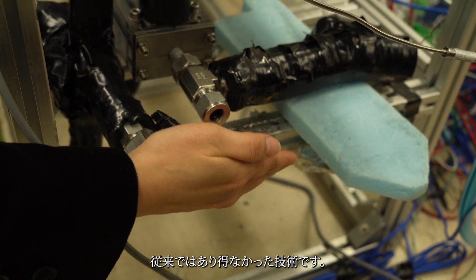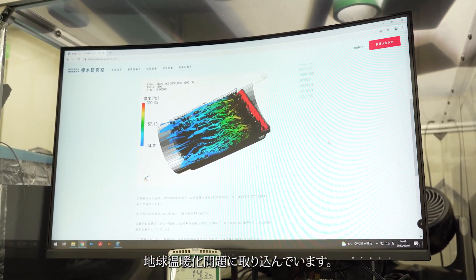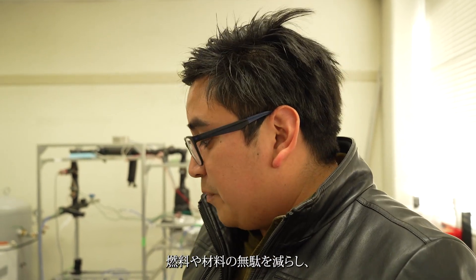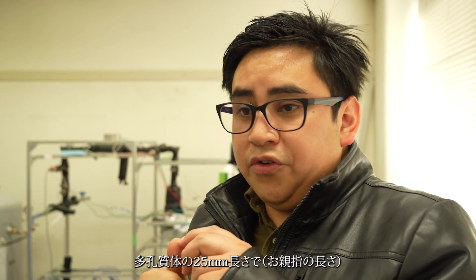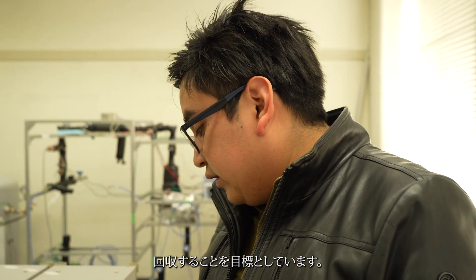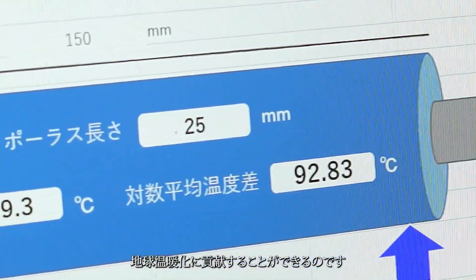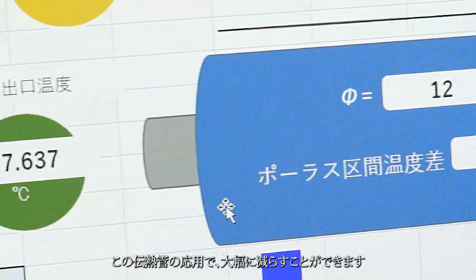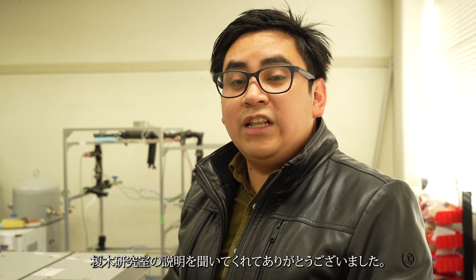The main goal relates to the SDGs and global warming. We are tackling this problem with this technology to reduce material waste using just 25 millimeters — about one inch — and we can reduce global warming and the energy wasted in cooling systems. Thank you so much for listening to the presentation of the Enoki Laboratory.